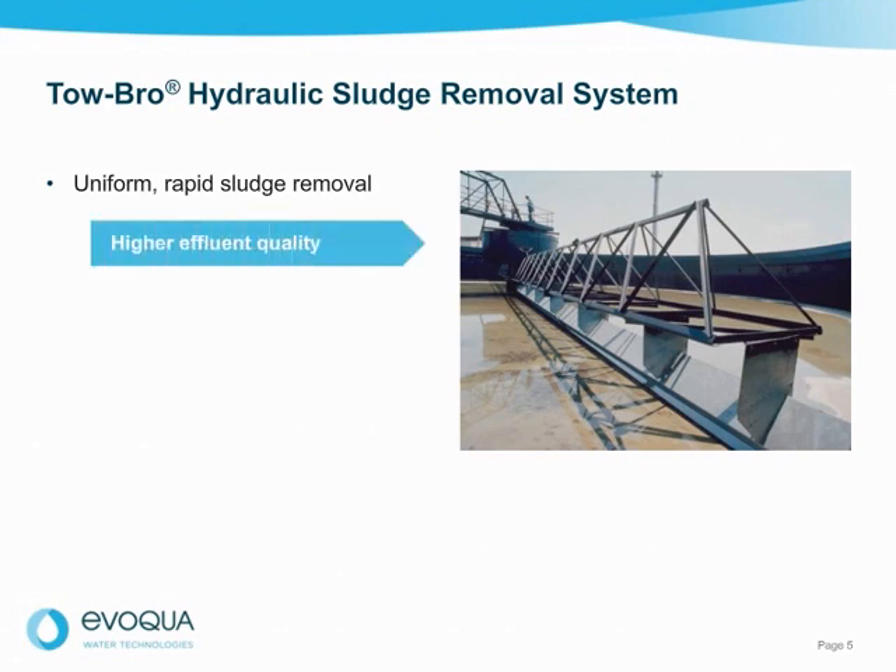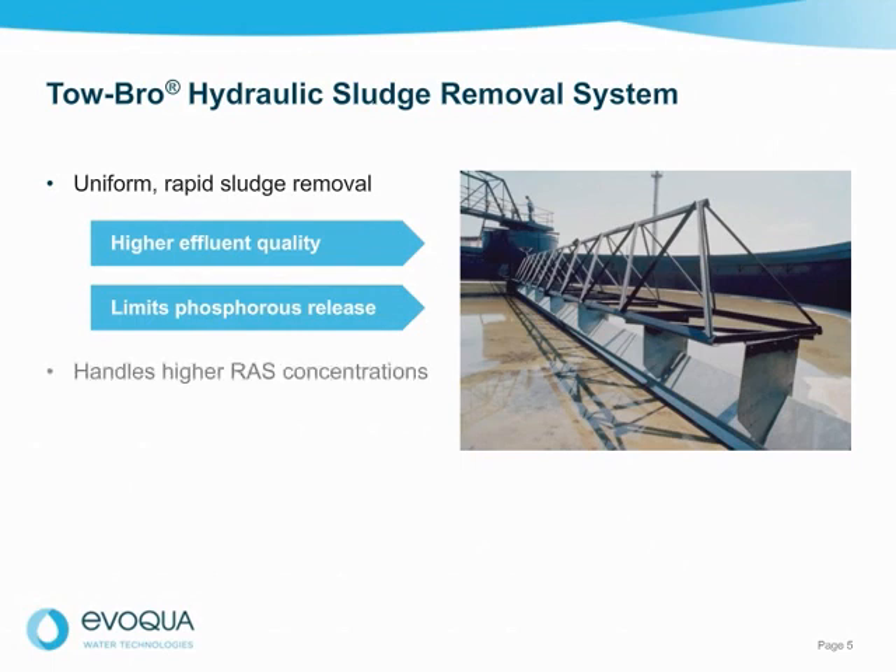This results in higher effluent quality and limits phosphorus release to help your system meet biological nutrient removal requirements. This can also lead to operational cost savings for later processes, as the sludge is more dense and needs less treatment. The Tobro clarifier can also handle higher RAS concentrations, eliminates pipe plugging and associated maintenance costs, and can maintain a very low or zero sludge blanket, preventing septic sludge.